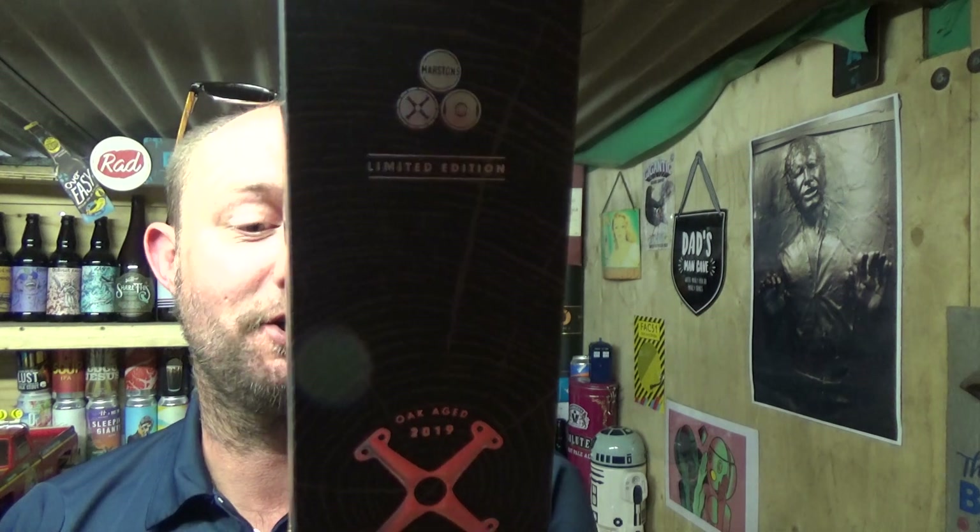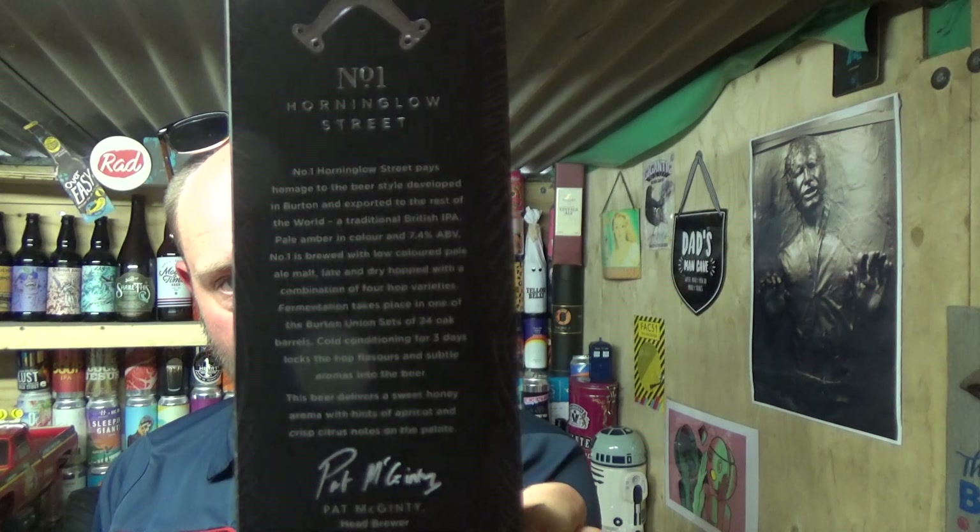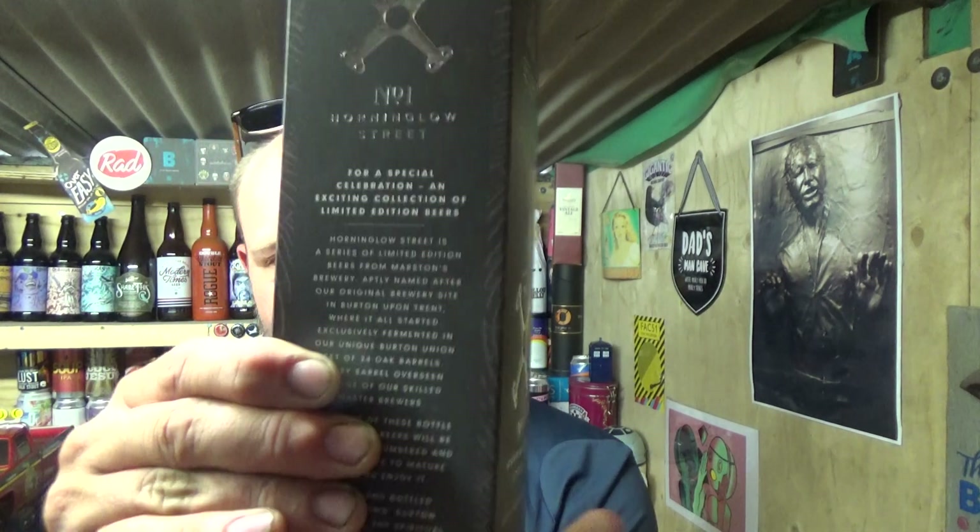Back in again guys with another video beer review. This time we've got a new beer from Marston's — it is a bottle-conditioned IPA. This is a series of beers they're doing at the moment. There's only this one out that I've seen anyway. It's the Horning Glow Street, for a special celebration — an exciting collection of limited edition beers. I'm not going to read all that out, but if you want to pause it, go for it.